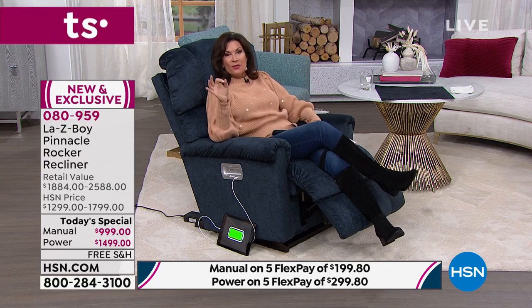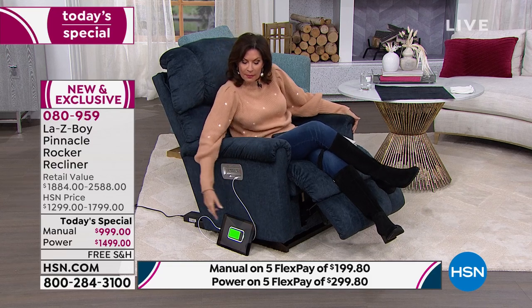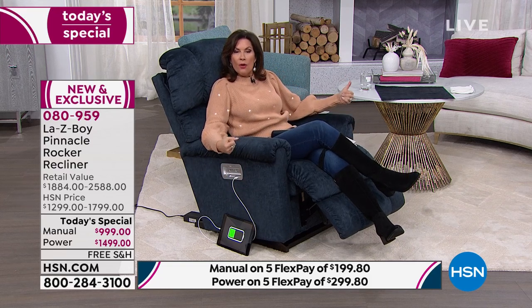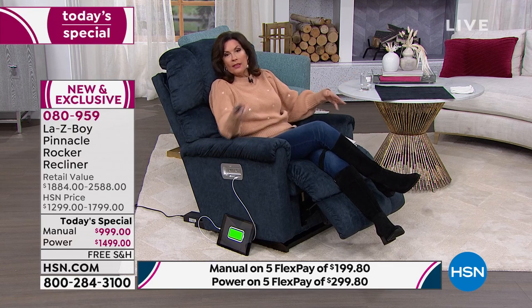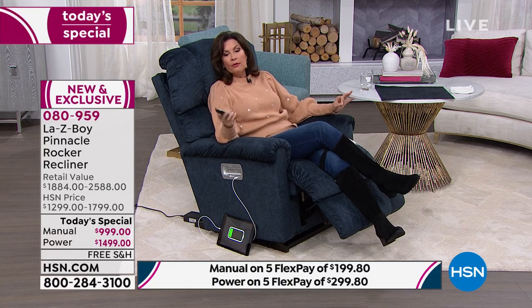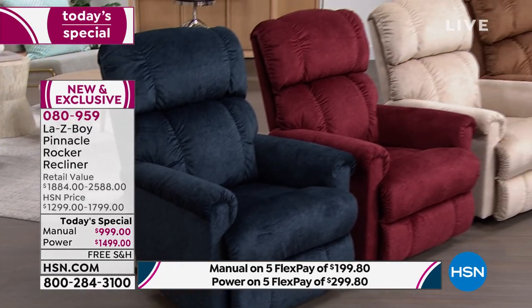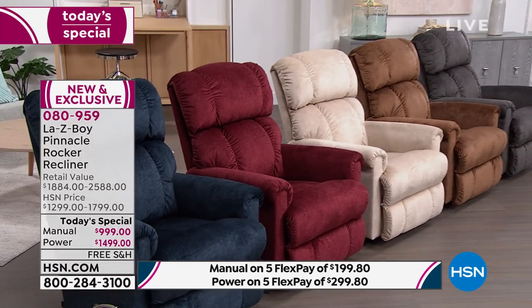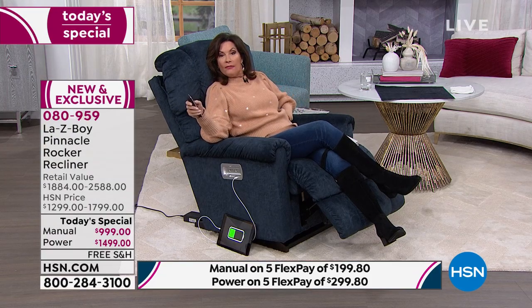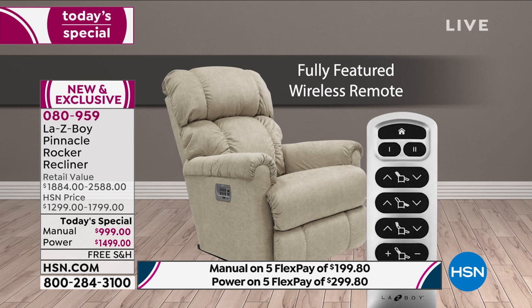What we have for you today is your choice of not just colors, but whether you want it in a manual, which comes with a nice long lever so you can adjust how and where you want it, or the power option, which is an additional $500. With the power choice, everything is right at the tip of your fingers — you can put a little more lumbar in the lumbar area, lean back further, or bring the headrest up. This is your power recliner, all done with the touch of a button.